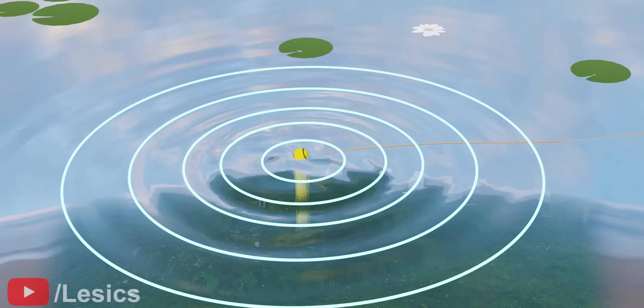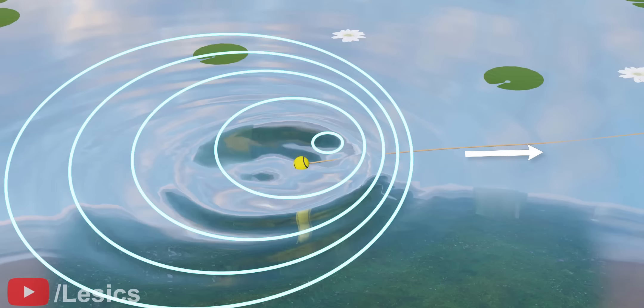Now, take a look at this interesting scenario. Suppose a boy is pulling a tennis ball towards him. The movement of the source produces ripples that are not concentric. Isn't that interesting?